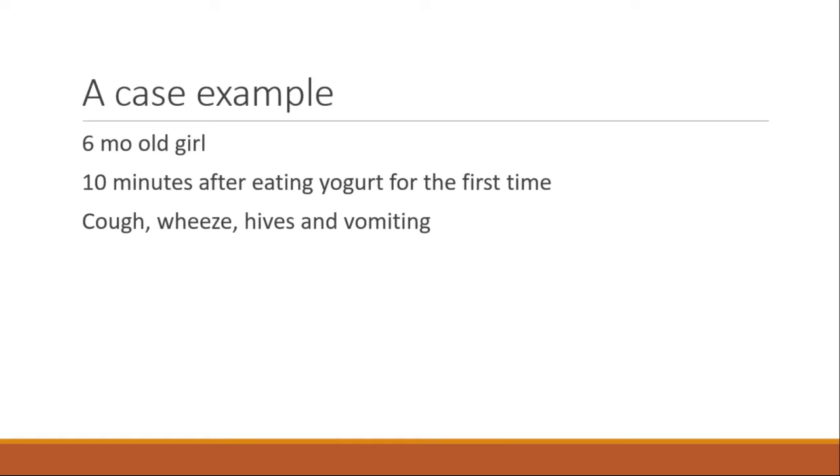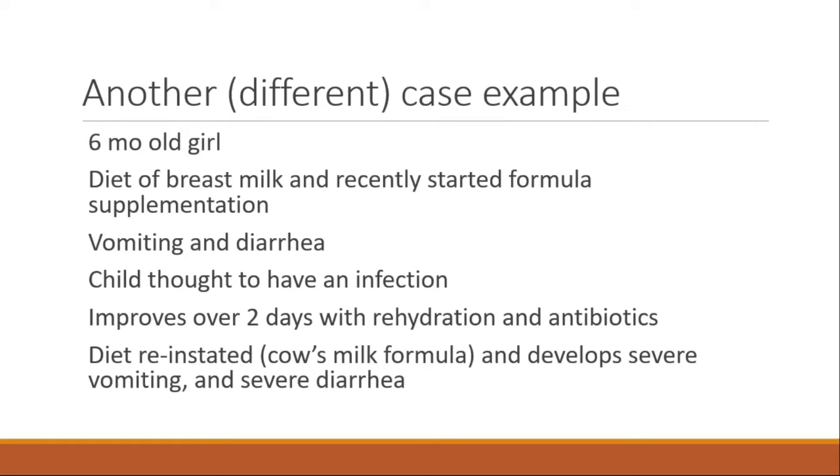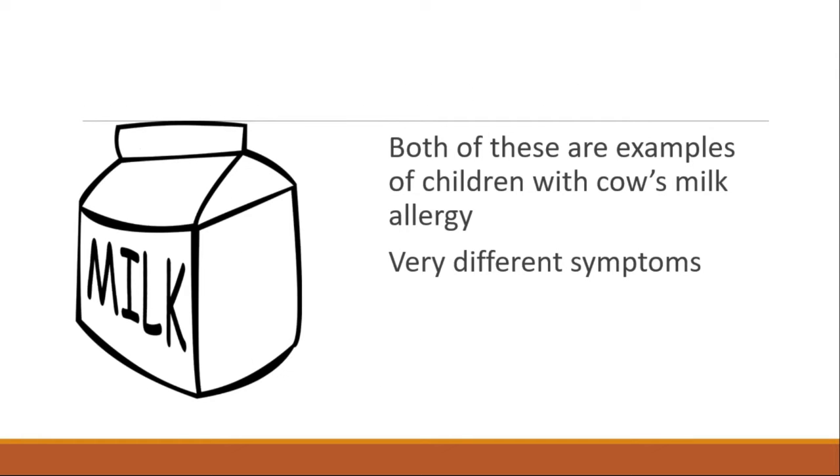The symptoms of cow's milk protein allergy can look very different. Consider a six-year-old girl who, ten minutes after eating yogurt for the first time, develops cough, wheezing, hives, and vomiting. Contrast that with a six-month-old girl who is breastfed and recently started formula supplementation, and develops vomiting and diarrhea, initially thought to be an infection. She improves with IV fluids, but when her formula is reintroduced before discharge, she develops severe vomiting and severe diarrhea. Both are examples of cow's milk protein allergy, but with very different symptoms — one immediate with wheezing and hives, the other delayed and resembling a gastrointestinal illness.